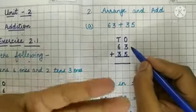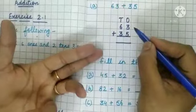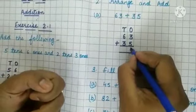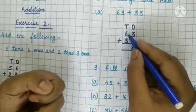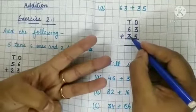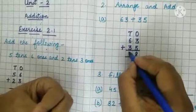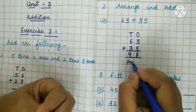Now 3 in my mind and 5 on my fingers. Start counting: 3, 4, 5, 6, 7, 8. Write down 8 under the ones column. Now 6 in my mind and 3 on my fingers. Start counting: 6, 7, 8, 9. So we get the answer 98.